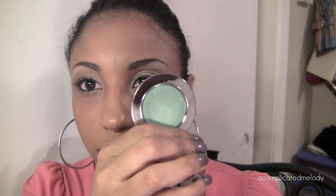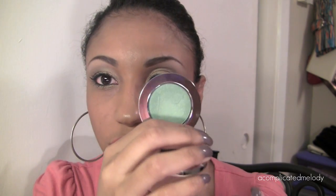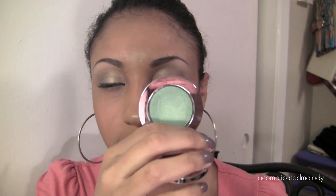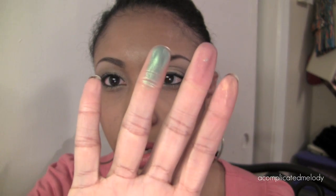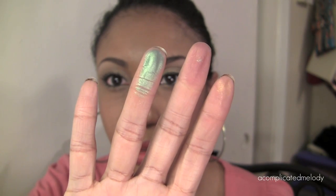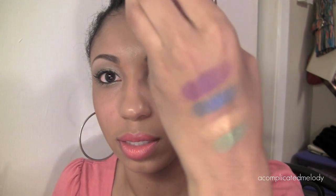The next color is actually the first color I ever just had to have — it's called Shaded. It's a gorgeous green color, another satin finish. Look at that — absolutely gorgeous, very pretty.